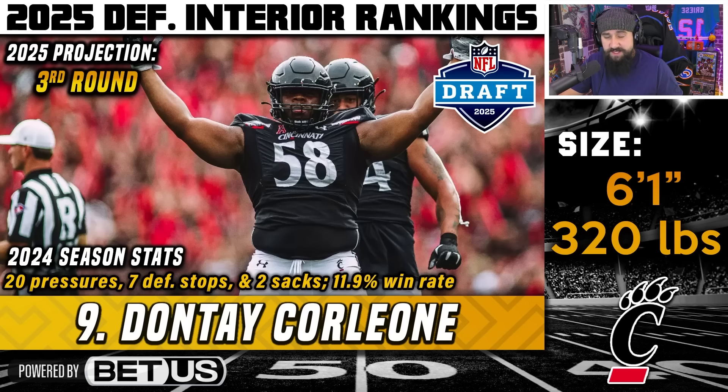His play warrants a top-50 discussion, but I have him in the third-round range because at the beginning of the year he was being treated for blood clots in his lungs. I'm not a doctor and don't know the long-term ramifications, but we saw Trey Smith fall to the sixth round for the same reason and end up being a steal. I don't think that would be the case for Corleone because he's very talented — I think he'll probably go higher, maybe third or fourth round, or perhaps a top-50 pick if teams look past it. Corleone is doing great work at Cincinnati.